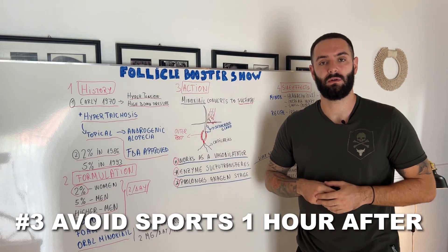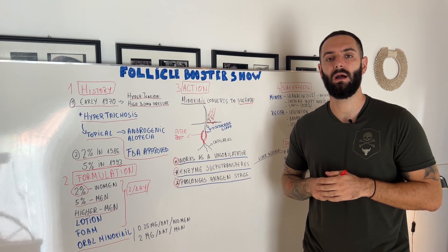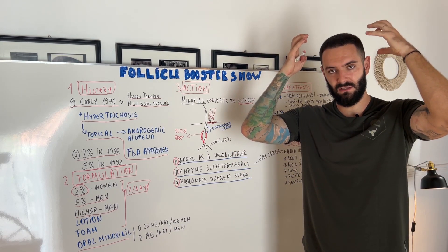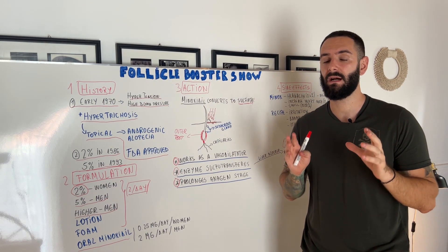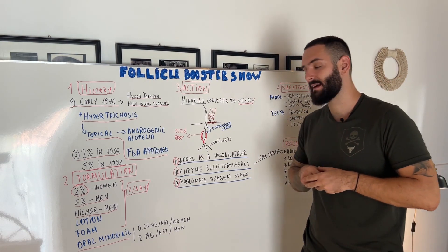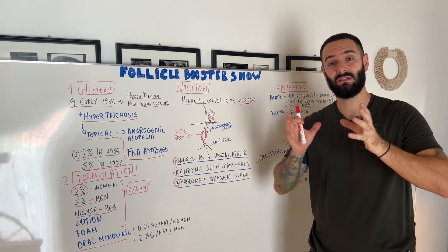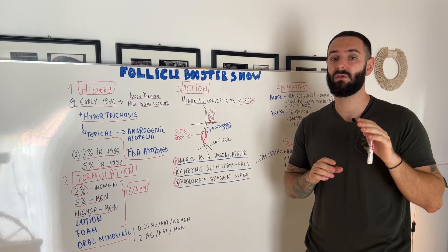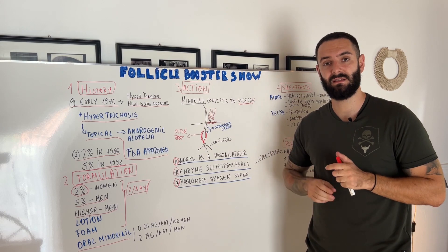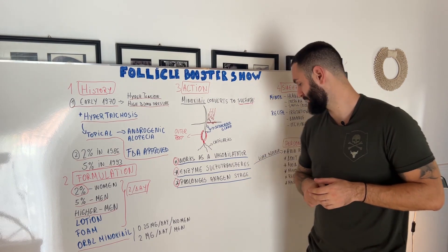Avoid sports for one hour after applying Minoxidil. If you apply it right now, I highly suggest you don't do any sports within one hour, because it's going to increase your heart rate, open up the skin pores, and then the ingredient is going to be absorbed even faster and deeper into the skin — and some customers might experience more irritation. If you have any recipe side effects, I suggest you order one bottle from different brands, use each for five to six days, and whichever your scalp approves the most is what you should use long term.